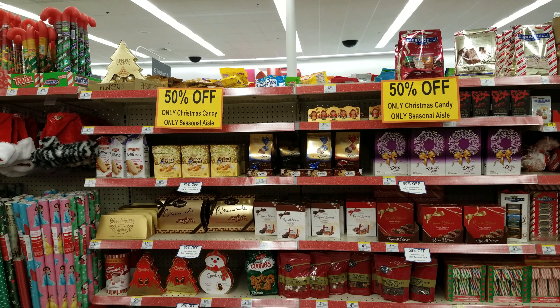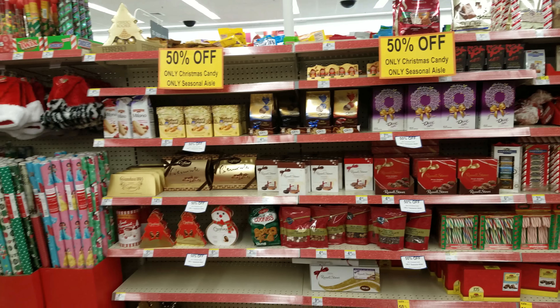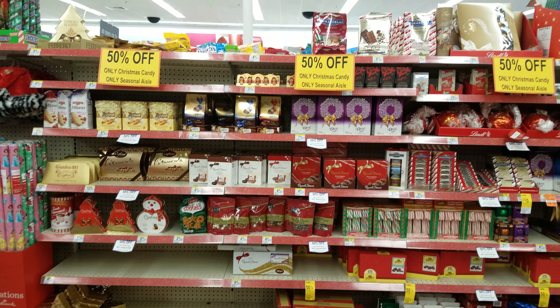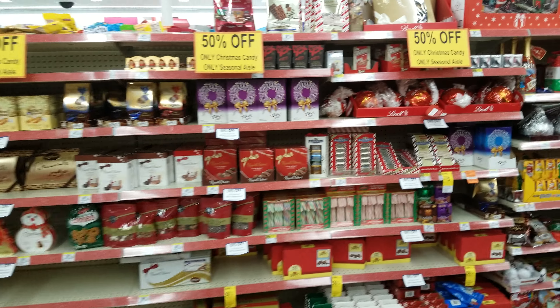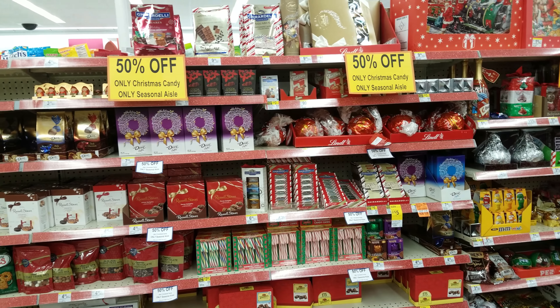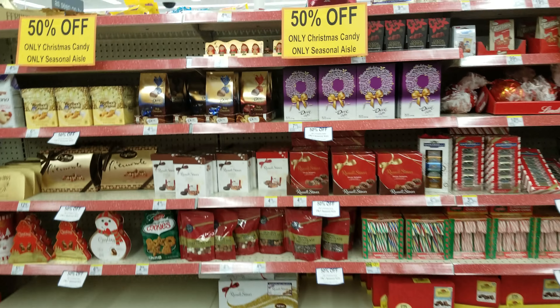I'm going to end this video here. I just had to come back to a different Walgreens to see what they have on sale. Everything is 50% off — we got candy, I found some Soap and Glory for me and some lippies, which is really cool. Thank you so much for watching and I will see you in the next video.